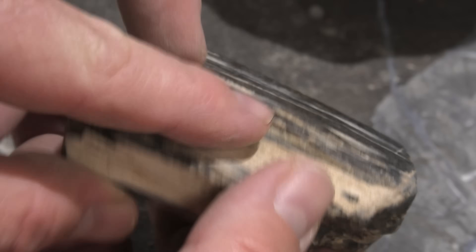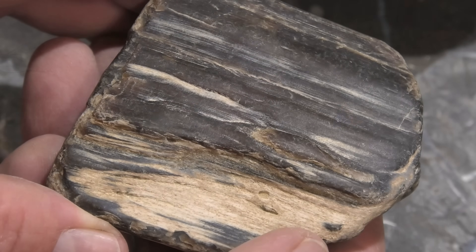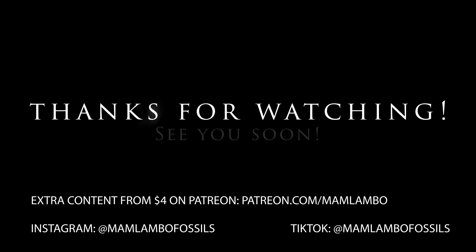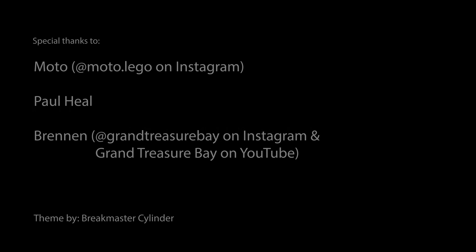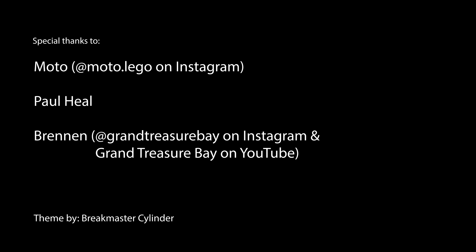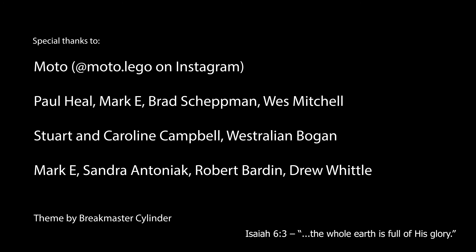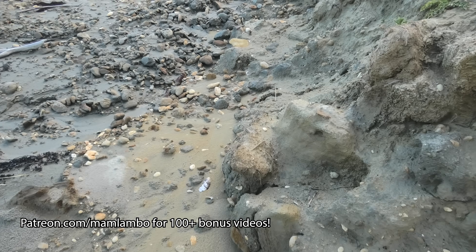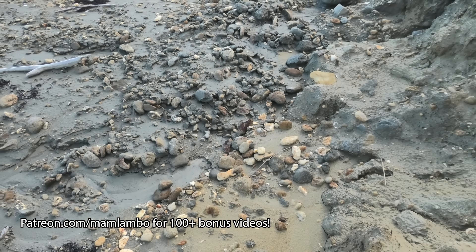It's probably my favorite one from that river. Thanks so much for joining me on that hunt — I really hope you guys enjoyed it. I'm stoked we found three crabs. Any day that you find that number of crabs, it's just a really good fossil hunt. Stay safe out there and I'll see you on the next hunt.